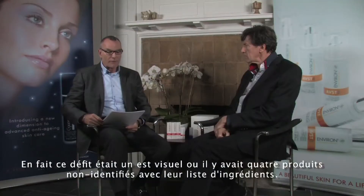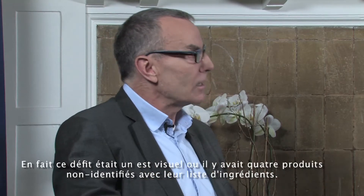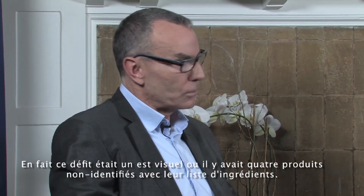Skin Health Canada, which represents the environment here in Canada, decided to conduct what they call the ingredients challenge with doctors who came to the booth. This challenge was a visual test. There were four unidentified products and they had the list of the active ingredients that were in the products. Doctors were asked to choose the best anti-aging skin care based solely on the list available to them.